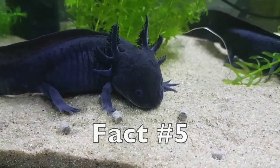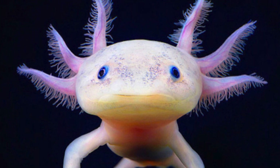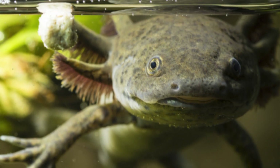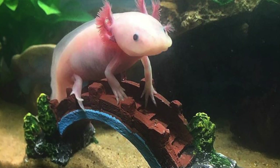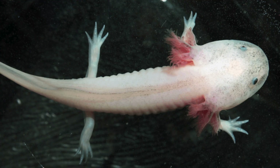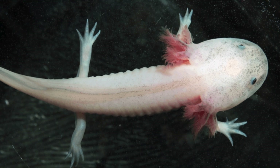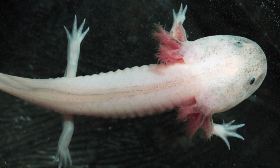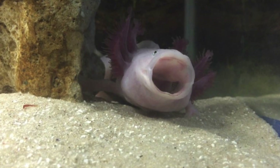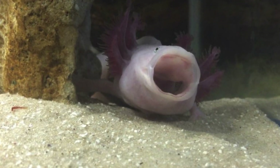Fact number five: most axolotls we are used to seeing have a pinkish white color, however in the wild they are actually black or dark green. White axolotls are known as leucistic and they are never found in the wild. All leucistic axolotls are actually descendants from a single mutant male axolotl that was brought to Paris in 1963. After that, scientists began to breed axolotls specifically to be leucistic.